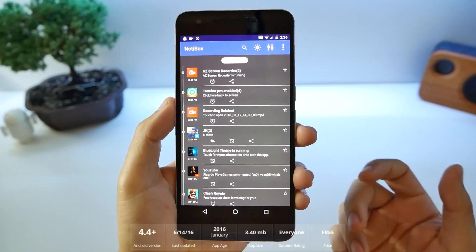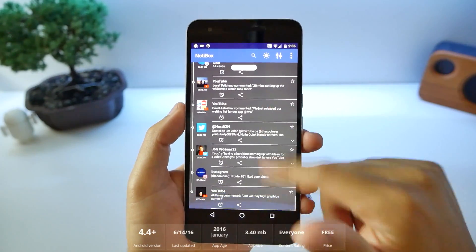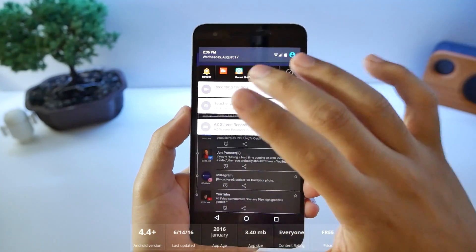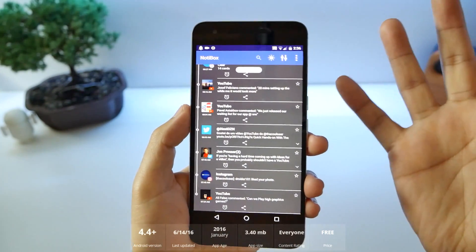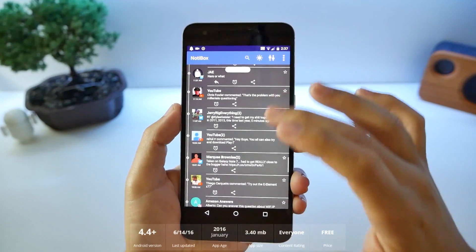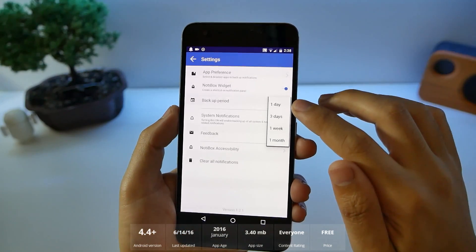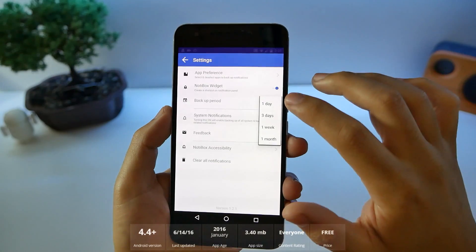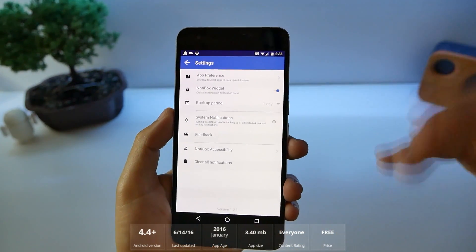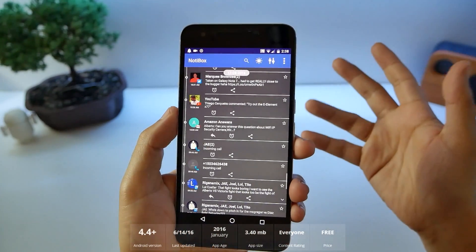What this application does is keep track of all your notifications, just in case you're one of those people who accidentally dismisses them. Sometimes you do that and then you don't know what it was. Every notification you get will show up here and you can disable certain ones. You can have everything within a day of notifications on here to search, or you can do a week, just in case you want to go back to something you already dismissed — something you don't normally get on Android.